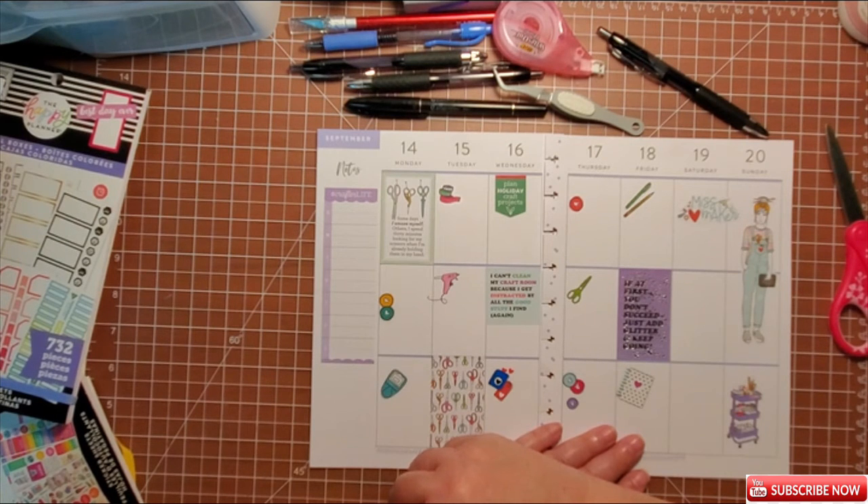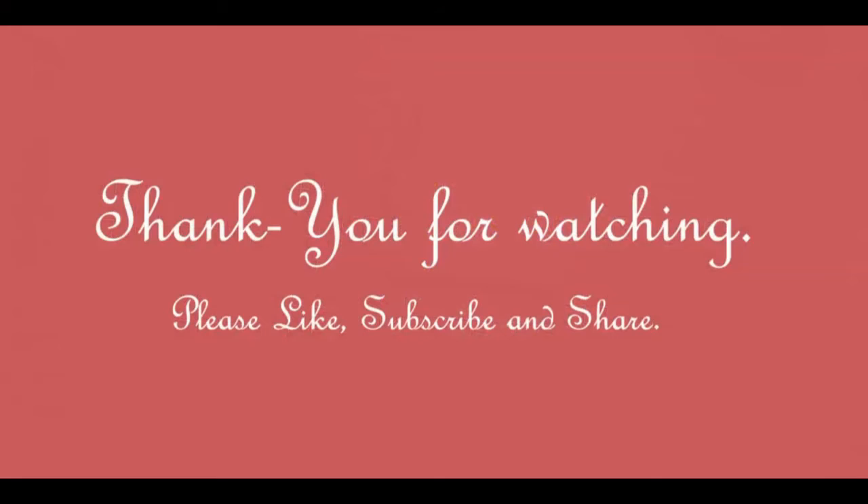Comment below what your plans are for this week — I'd love to know what you're all up to, and what kind of planning and crafting you do. If you like this video I hope you'll give it a thumbs up. If you'd like to see more of my videos I hope you'll hit that subscribe button, and I hope you'll come back to see me next time. Happy planning everyone, have a wonderful week!